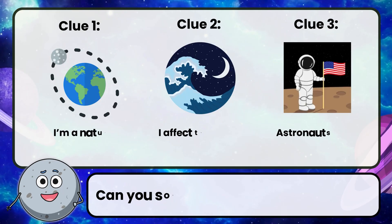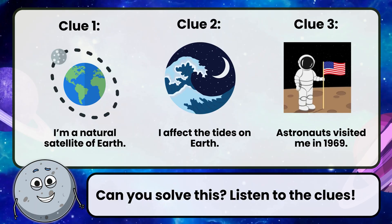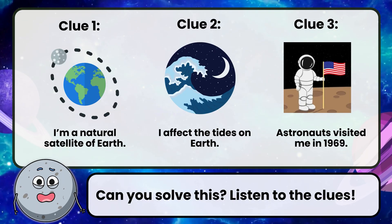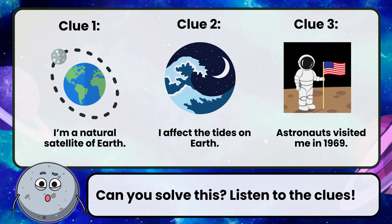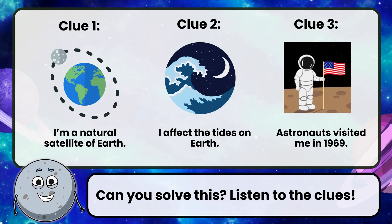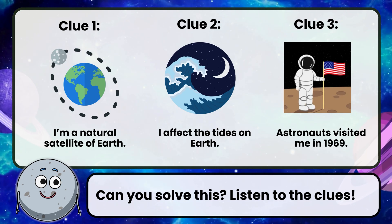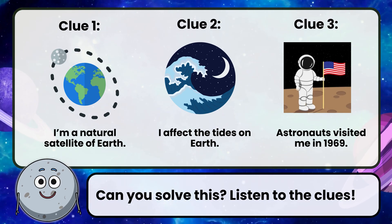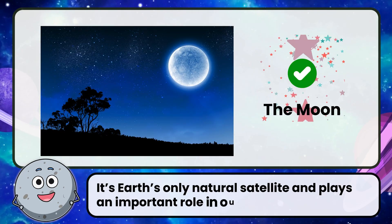Can you solve this? Listen to the clues. Clue 1: I'm a natural satellite of Earth. Clue 2: I affect the tides on Earth. Clue 3: Astronauts visited me in 1969. Correct! The answer is the Moon.